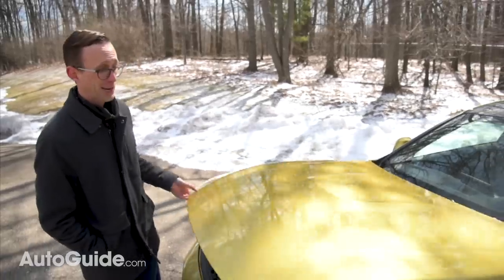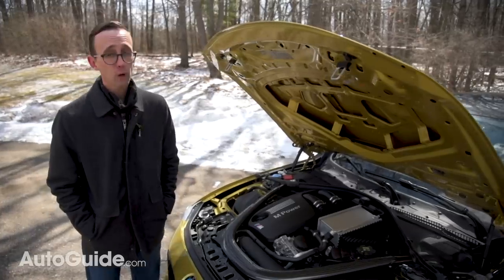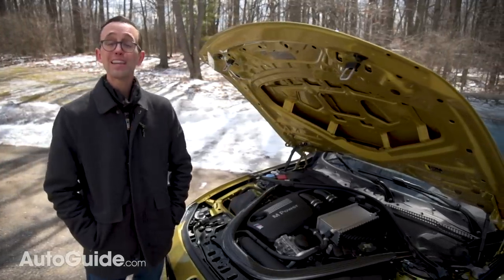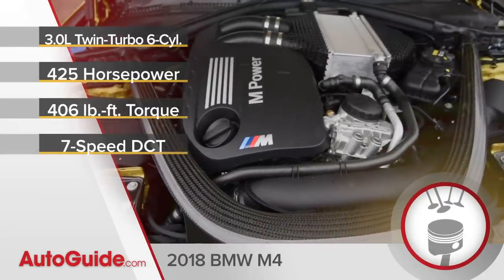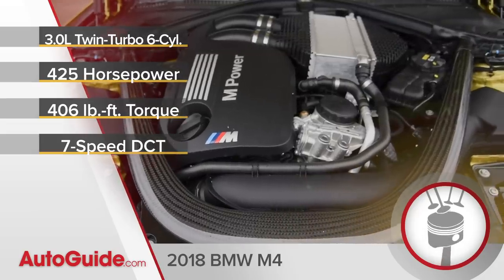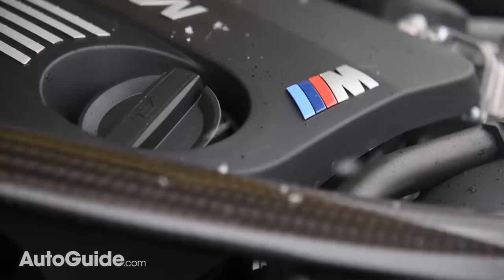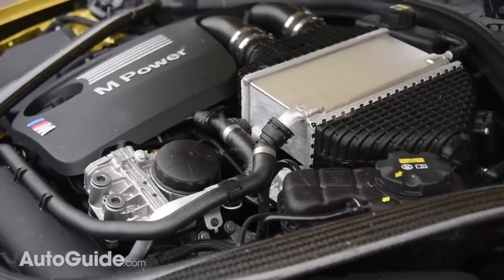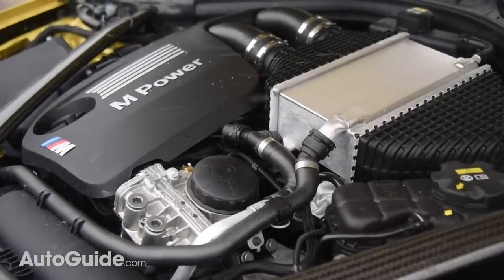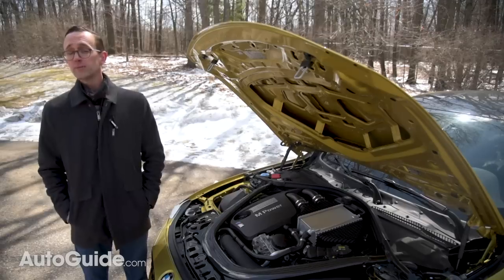The real magic is right here — what you're looking at is a twin-turbocharged inline-six that delivers more power and torque than its predecessor's naturally aspirated V8. With three liters of capacity, it gives you 425 horses and 406 pound-feet of twist, along with a 7,600 rpm redline — unusually high for a force-fed engine. Hidden goodies include a forged crankshaft, arc-sprayed cylinder liners, a closed-deck block, and variable valve lift. And look at that carbon fiber strut tower brace.